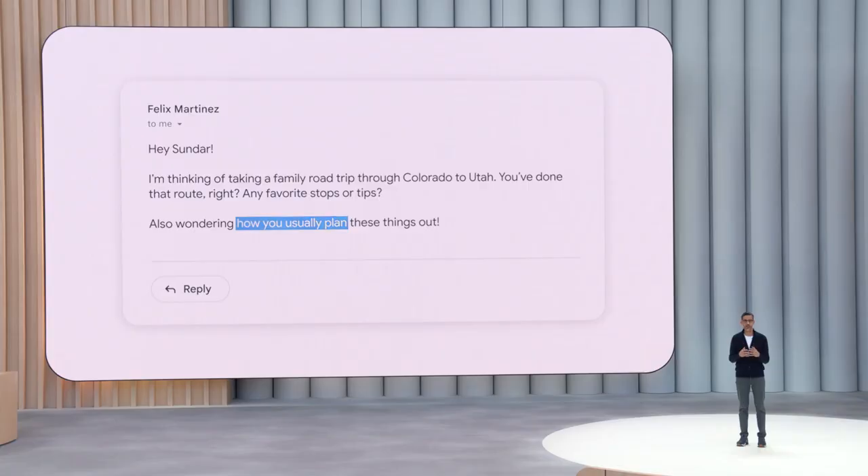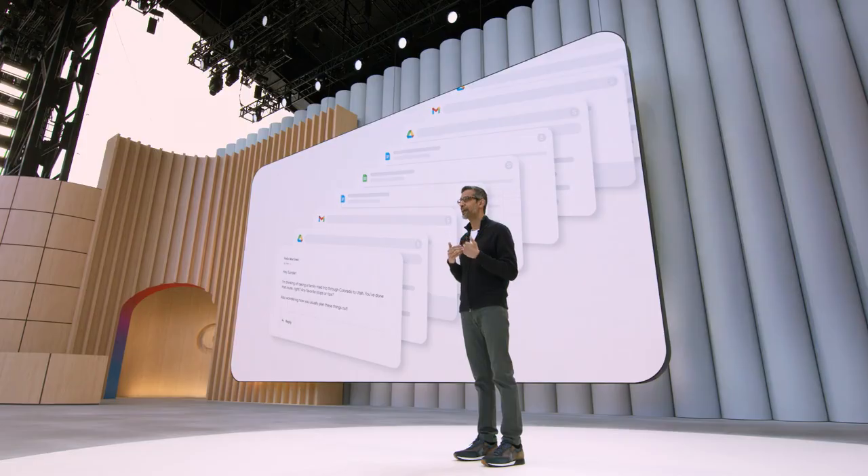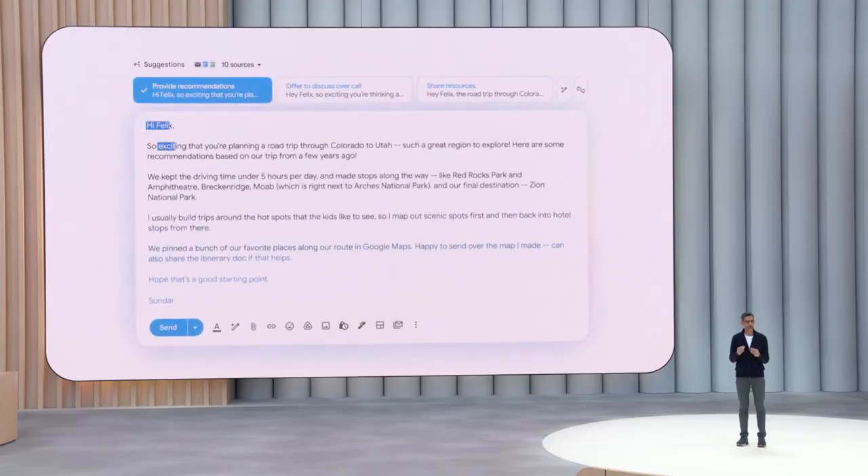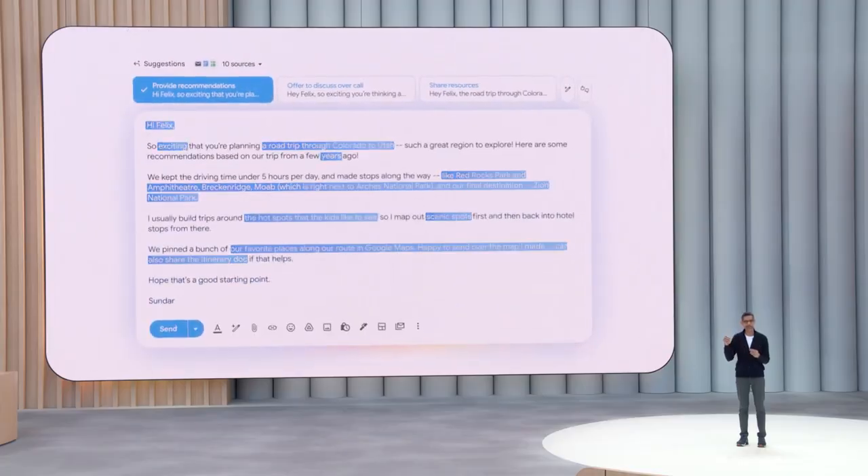Let's say my friend wrote to me looking for advice. He's taking a road trip to Utah and he remembers I did this trip before. Gemini can do almost all the work for me — looking up my notes in Drive, scanning past emails for reservations. Gemini matches my typical greetings from past emails, captures my tone, style, and favorite word choices, and then it automatically generates a reply.